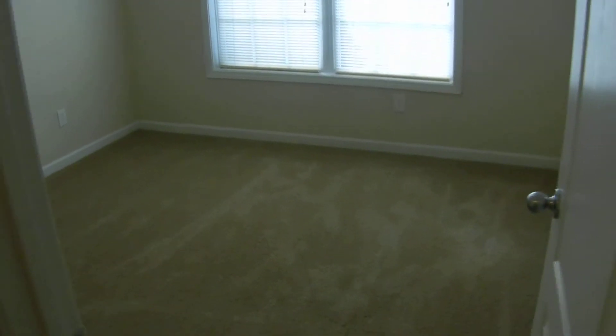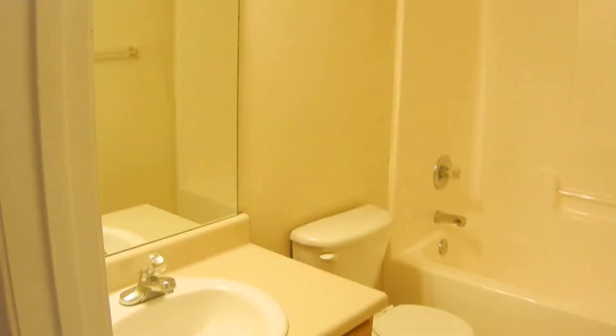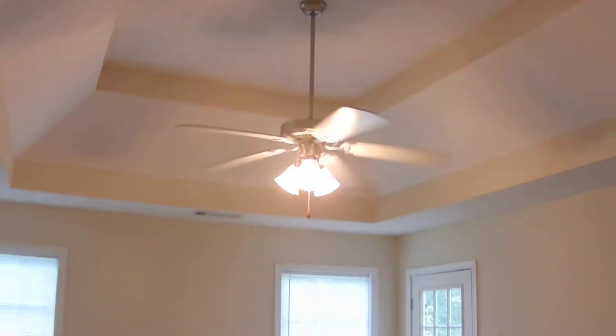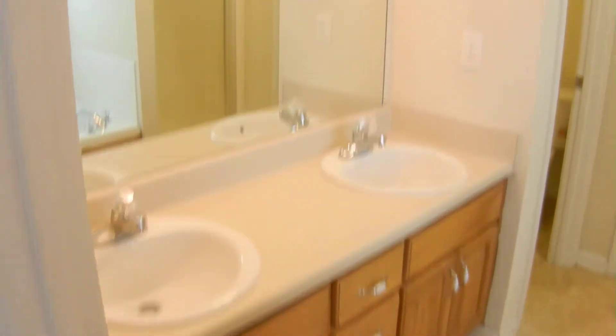Bedroom number one has new carpet, as do all the bedrooms. Bedroom number two is a large room with big closets. There is a full bathroom to the right just before you enter the master bedroom. The master bedroom has new carpet as well, tray ceilings, and is an extra-large room with an L-shape and lots of windows.